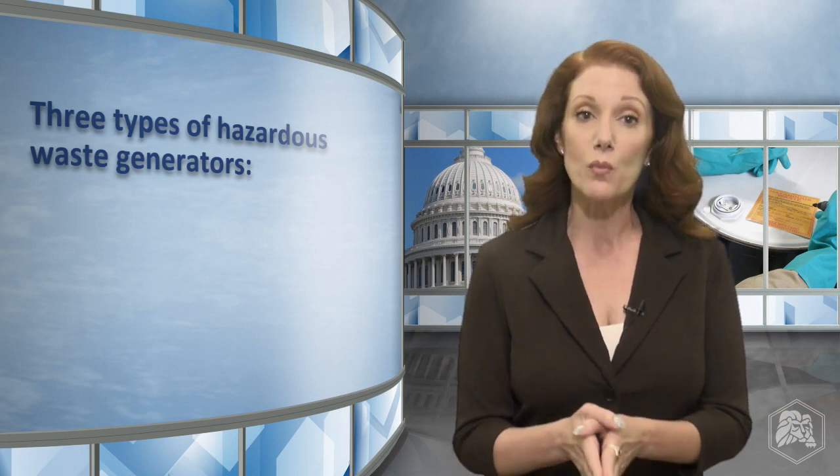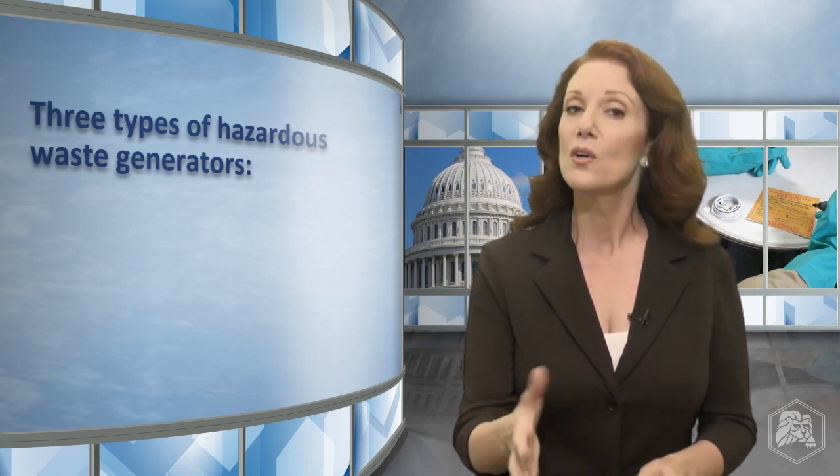U.S. EPA requires hazardous waste personnel training under the Resource Conservation and Recovery Act, or RCRA. While every facility is unique, there are three main types of RCRA hazardous waste generators, each with its own standard for training personnel.